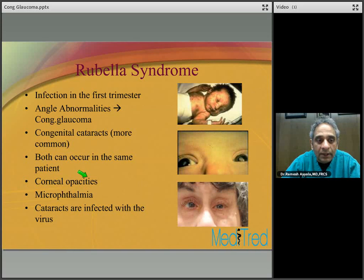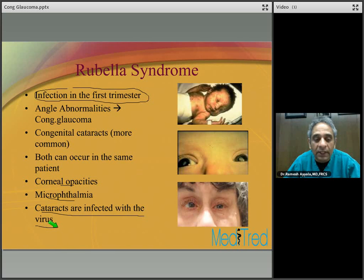Rubella syndrome is associated with infection in the first trimester of pregnancy. It is associated with angle abnormalities leading to congenital glaucoma, and congenital cataracts — which are much more common than congenital glaucoma, though both can occur in the same patient. These patients may also have corneal opacities and microphthalmia. Remember: the cataracts are infected with the virus, so when you do cataract extraction, make sure the entire contents are removed. If you leave cortical material behind, the patient may develop a reporting inflammation because of the viral load escaping into the eye. Here is a patient of mine who had cataract surgeries in both eyes and congenital glaucoma as well.